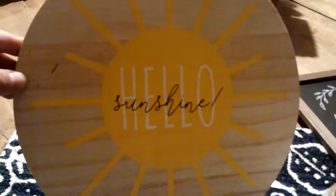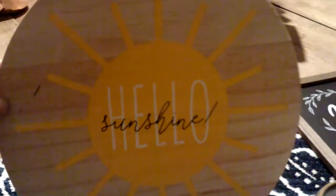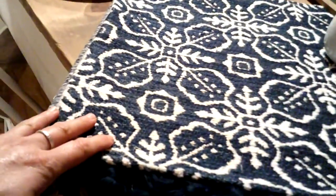I love their dollar spot area right up front. I got this cute little sign to put out in the greenhouse. I also got this really pretty rug — it's going to go on our side deck. I just finished putting a railing on our deck and it's going to be painted white, so this is going to look really nice out there.